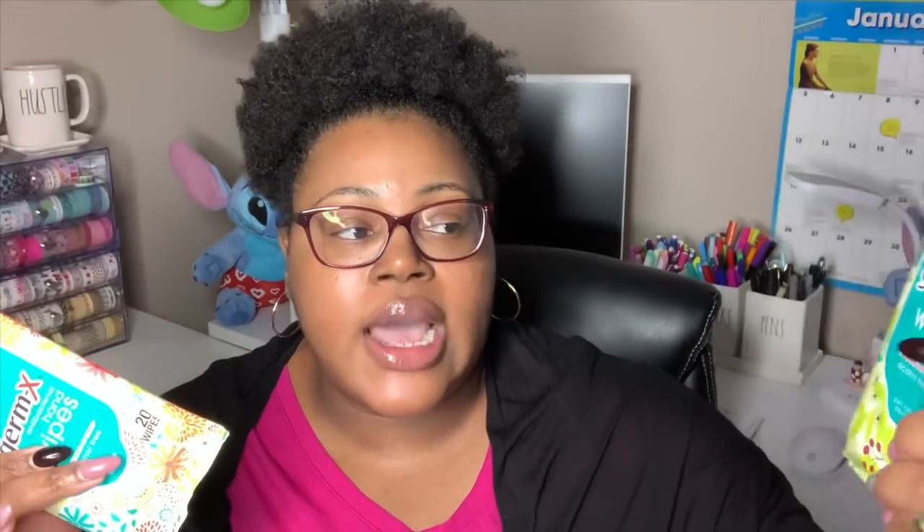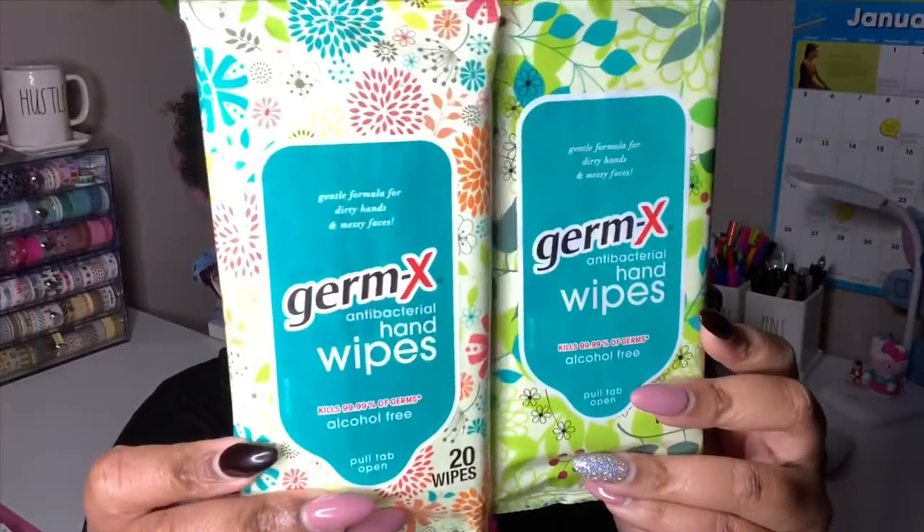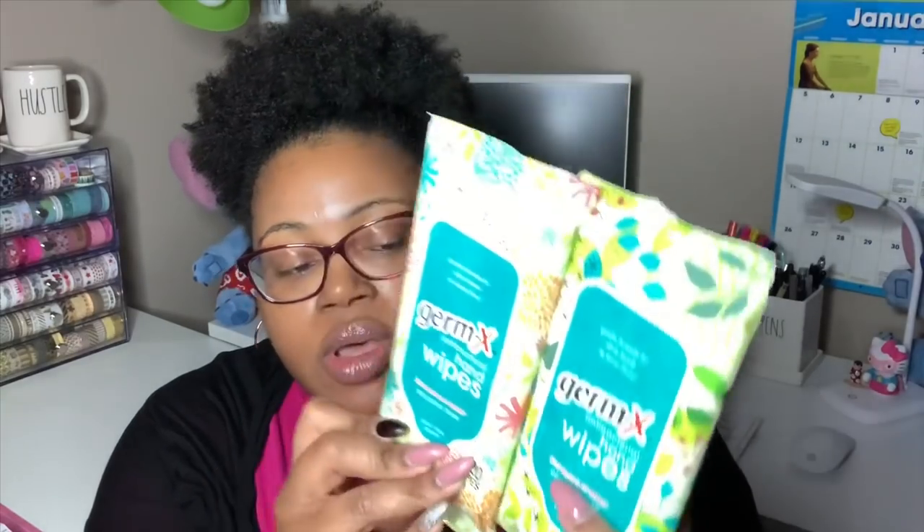They also had Germ-X wipes out. You get 20 wipes in a little travel-size pack that you can stick in your handbag, put in your car, or even in your kids' backpacks. They are antibacterial hand wipes by the Germ-X company that kill 99.99% of germs and are alcohol-free. They had two different designs and I grabbed three of them — Maddie took one for her car. They had them set up near all the medicines and Kleenex, I guess for flu season.